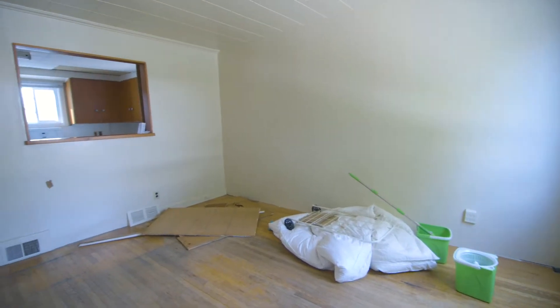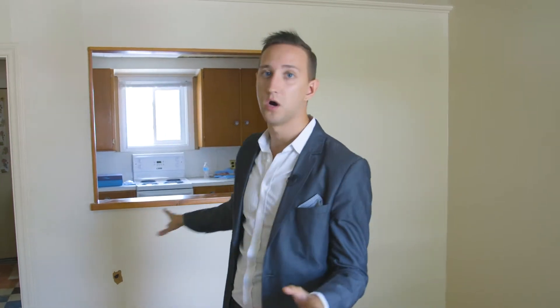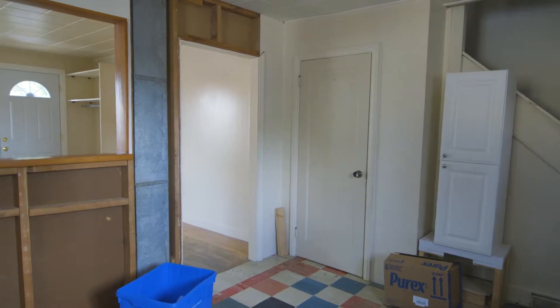With only 325 square feet on the main floor, we're gonna have to knock out this wall and find a way to get three spaces — the kitchen, dining, and living — into a space that only has enough room for two.